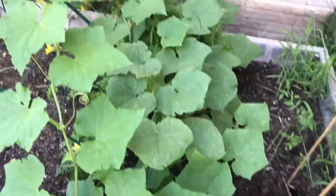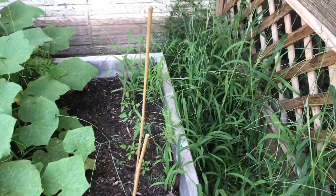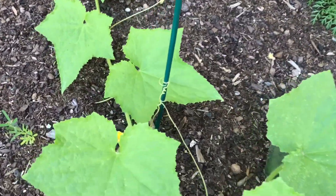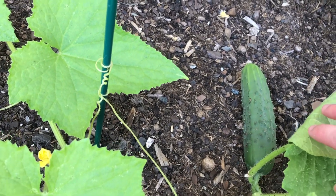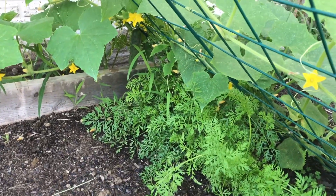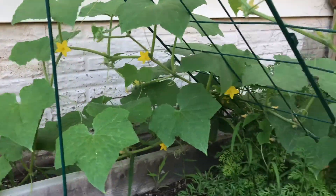This huge ridiculousness is just one cucumber vine that has spread over pretty much the entire trellis and garden bed. We also have a lot of crabgrass that needs to be pulled out. The cucumbers have done well — we've harvested three so far, there's one about ready to cut off the vine, a ton growing, another big one back there, and even a little baby one.